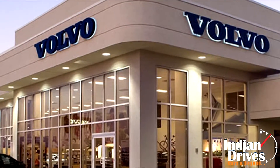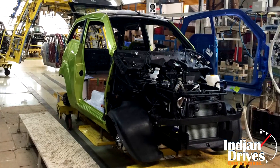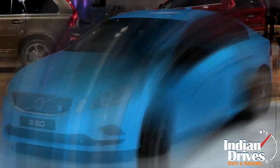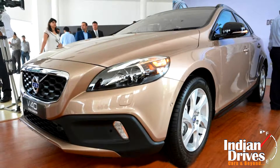For Indian fans of Volvo, 2016 is going to be one heck of a year as the company has already announced that it will launch as many as 7 cars in India. But here is the catch — not all of them are going to be brand new ones, as a couple of those cars would be facelifted versions of earlier Volvo launches.